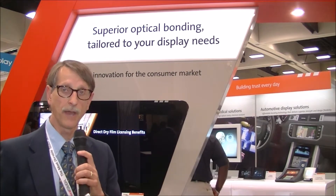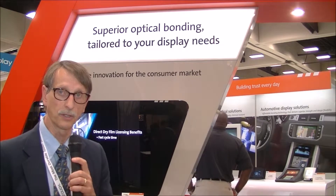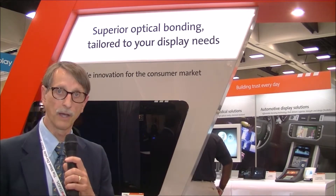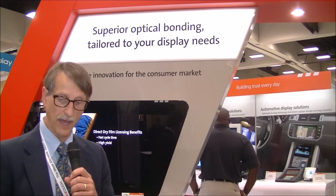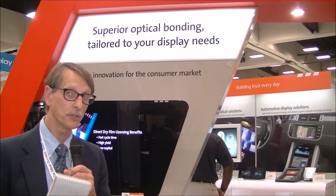This is the first time they've actually licensed this technology for consumer applications, so that's kind of a big milestone for them. And they're also now going to be building some machinery that will be able to support high volume production, which will then allow them to go after some additional markets.